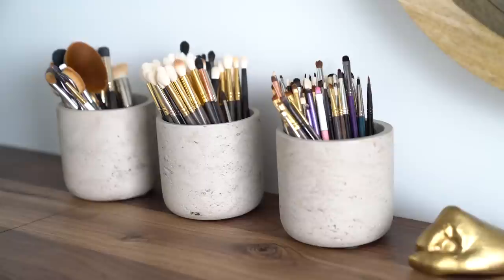For my brush holders, I picked these cement pots up from 1910. I wanted something with a little bit of different texture and color because everything was getting super warm-toned, so I just thought these added a nice contrast.